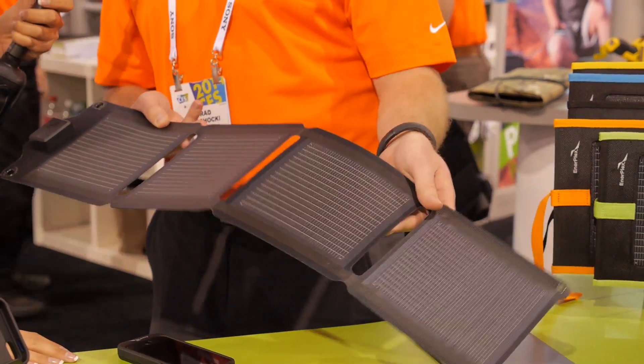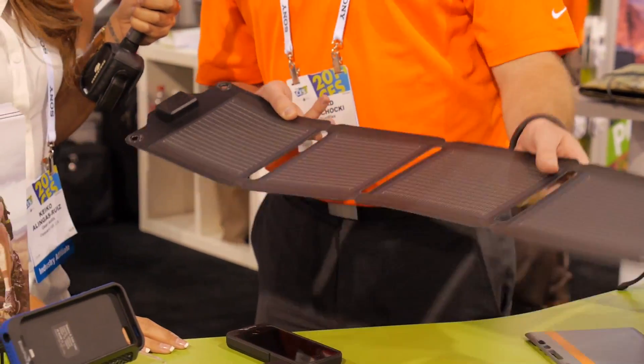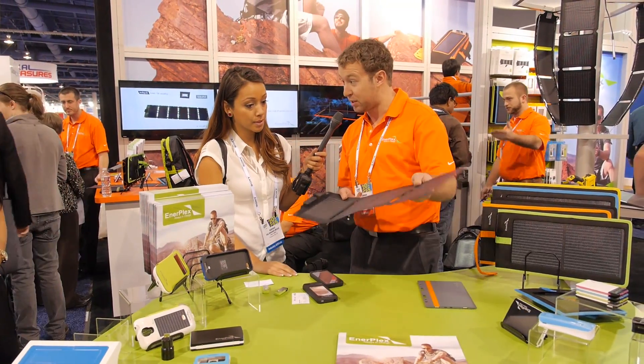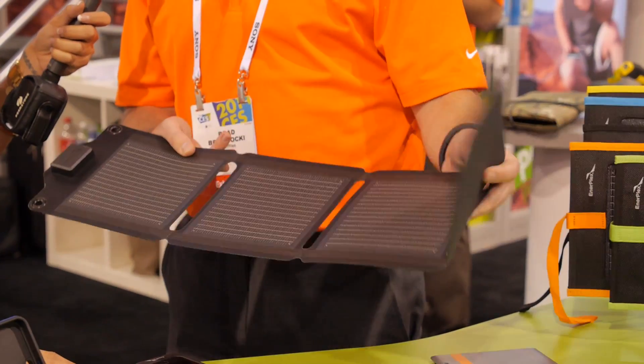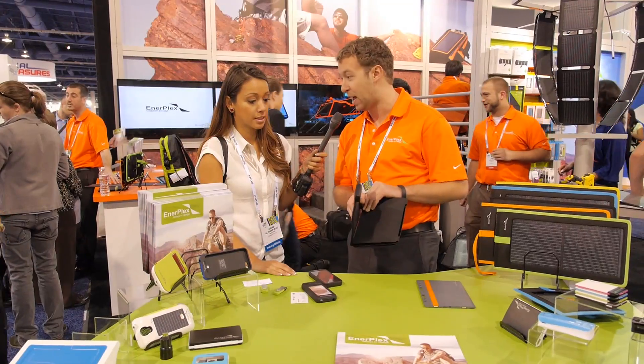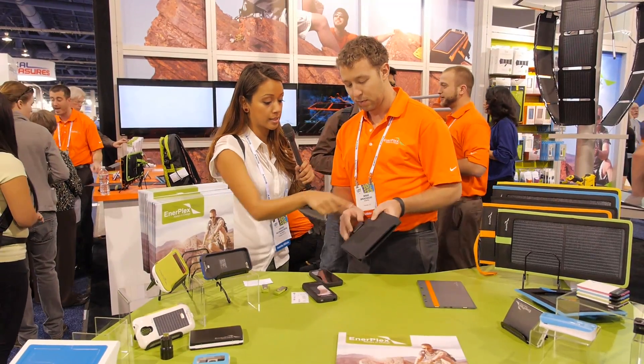The actual charger device charges at the same rate as being plugged into a wall. It has the flexibility where this could be dropped, stomped on, a car could run over it, as well as get wet, and this panel will continue to work. It's really the most rugged, durable option out on the market right now. And where would you charge this itself?